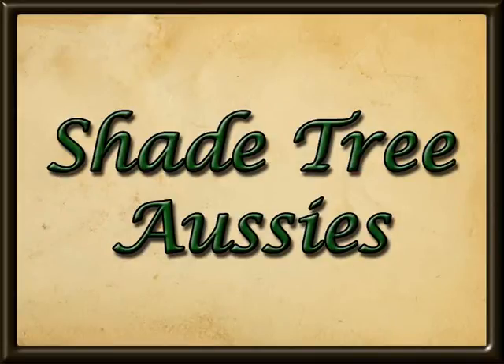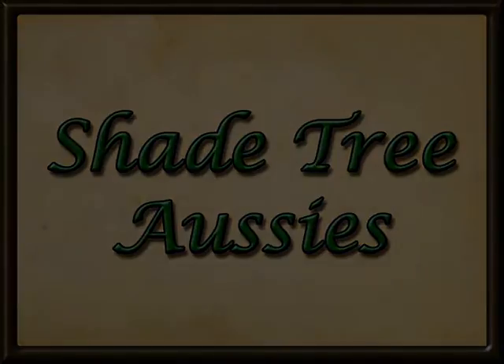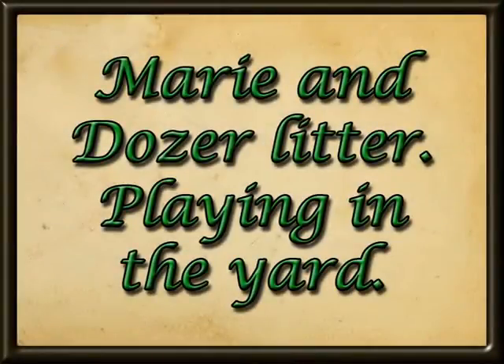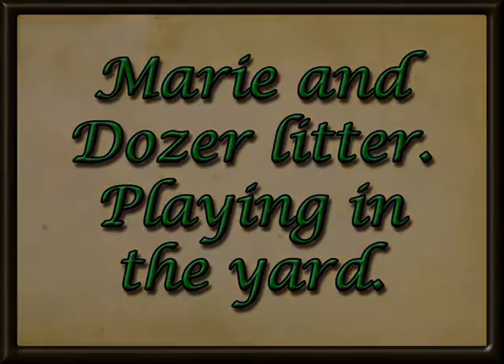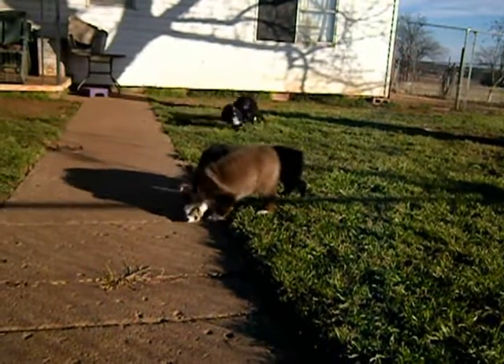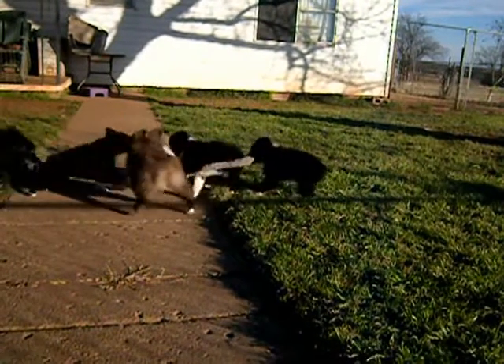Hello and welcome to Shade Tree Aussies. We had such a beautiful day here we decided to take the puppies out to play. This is video of the Marie and Dozer litter now nine weeks old playing in the yard, with temperatures in the mid 60s in the middle of January. They were all having a blast.